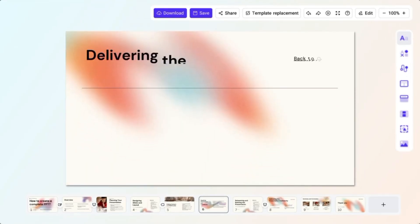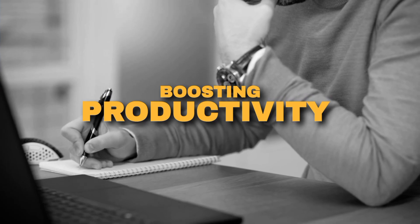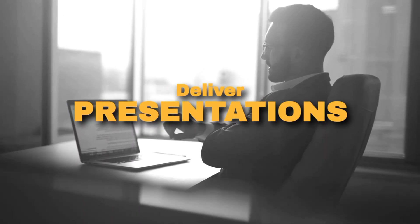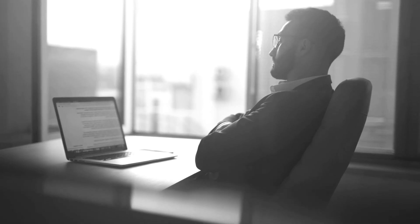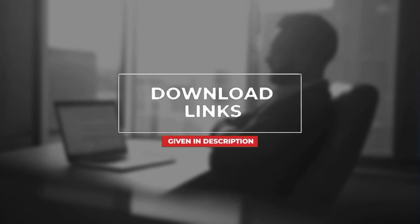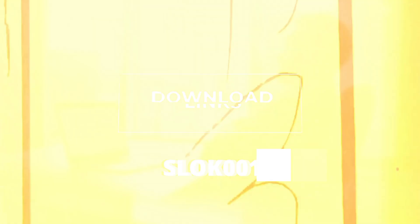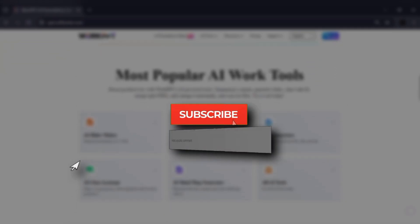To wrap it up, Work PPT isn't just about making slides. It's about saving time, boosting productivity, and helping you deliver presentations that look like they were made by a design expert. If you're tired of spending hours on PowerPoint, give Work PPT a try. The link is in the description and pinned comment. Don't forget to use the coupon code SLOK001 for 5% off. That's it for today's video. If you found this helpful, hit like, subscribe for more tech reviews, and let me know in the comments what kind of project you'd use Work PPT for.